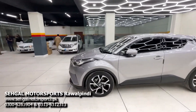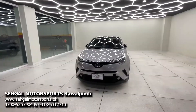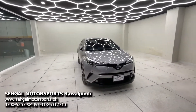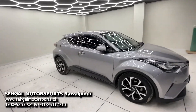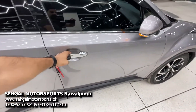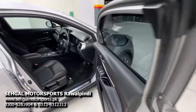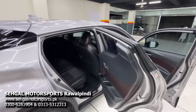This is a 2017 model, 2019 import. There is one touch-up on the paint. The car is completely neat and clean and in genuine condition. Today we are going to show you the car interior and exterior, then we will start it and give you information about all the features and details.